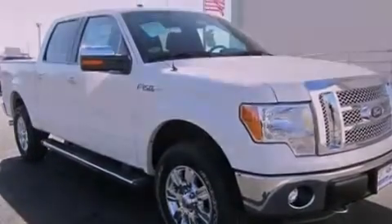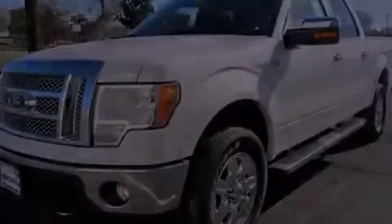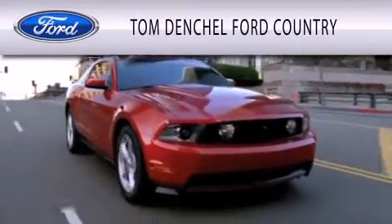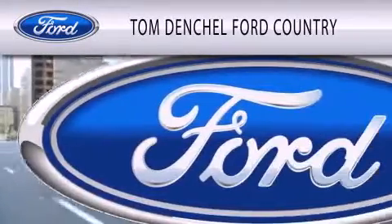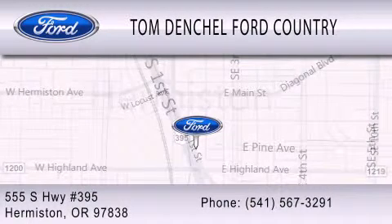Contact us today and schedule your opportunity to see this vehicle in person. Tom Denssel Ford Country is dedicated to doing everything possible to ensure that the experience you have selecting your vehicle is as pleasant as possible. We are located at 555 South Highway 395 in Hermiston.